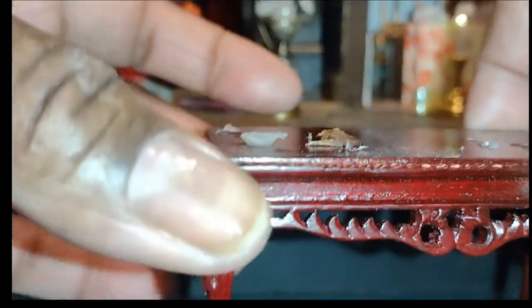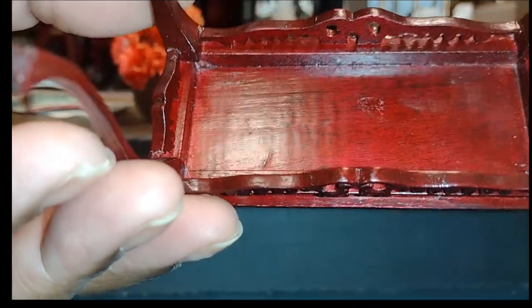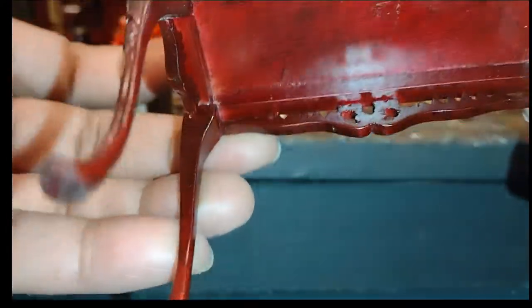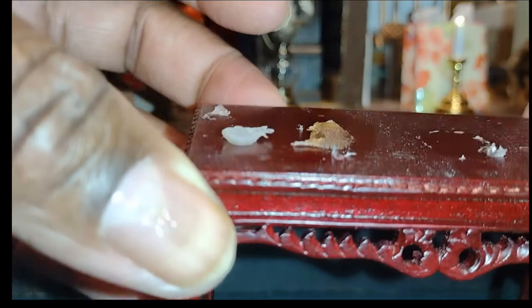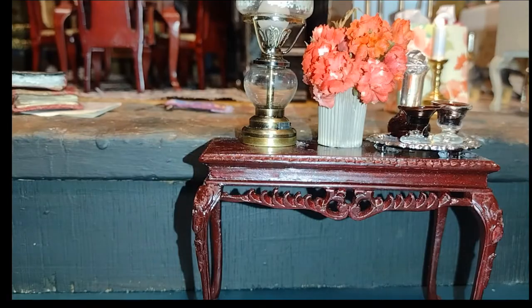I want you to look at the fine detail work around this table. This is one of my favorite tables — it's actually a best pack. You can see how thin and fine it is. This is one of my favorites among all my collections.